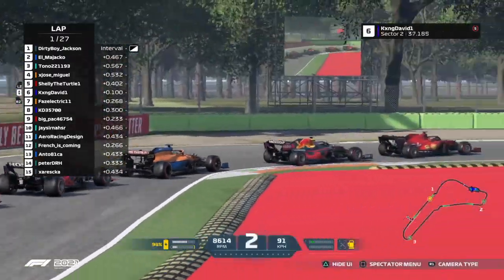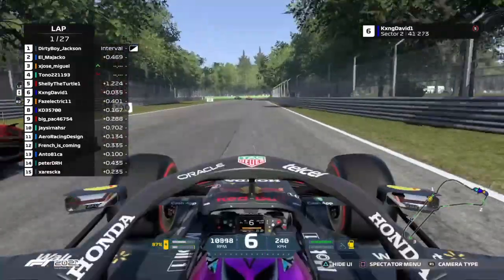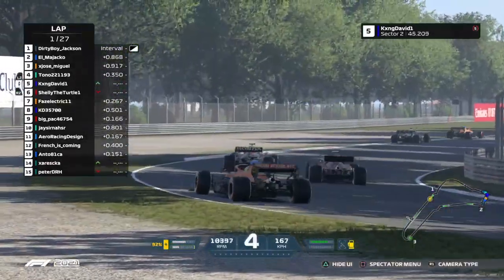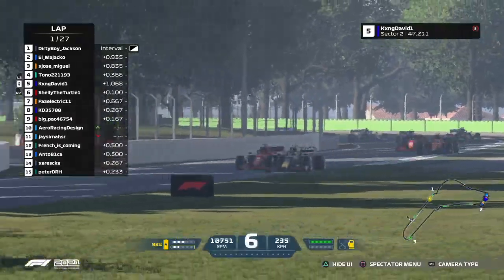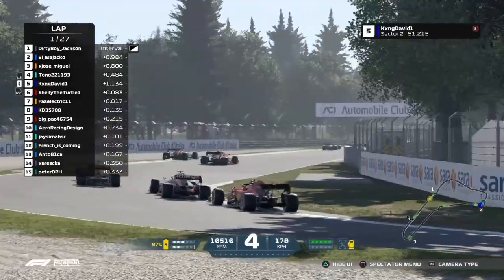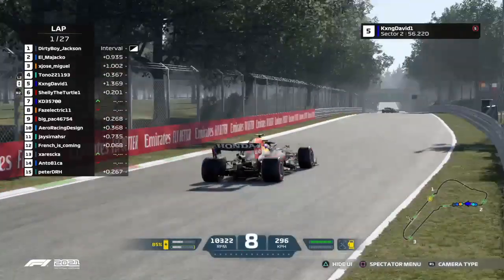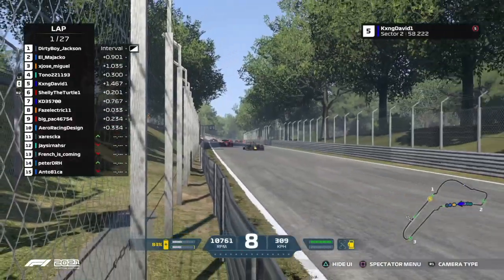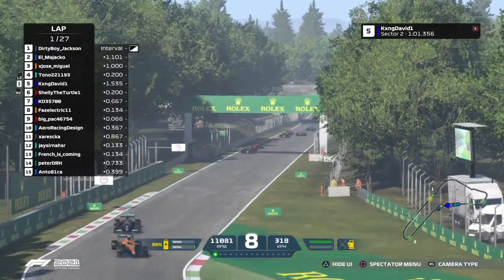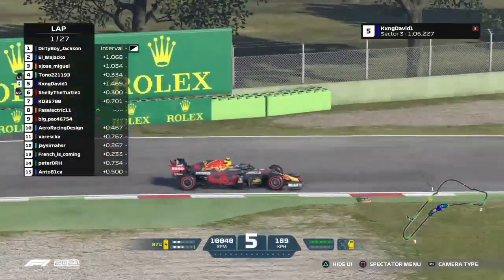A little bit further back, King David getting shuffled around just a little bit. He's going to be side by side with Shelly the Turtle going into the first Lesmo. Shelly switches to the left side of the circuit, back to the inside — a great battle for position. Somehow keeps it off the gravel. That's the Williams of Anto that's gone off a little bit towards the back. Despite some shuffling and some contact into Turn 1, everything seems to have gone cleanly so far.